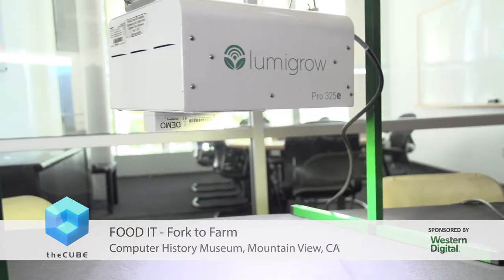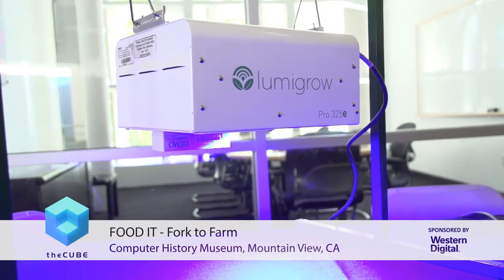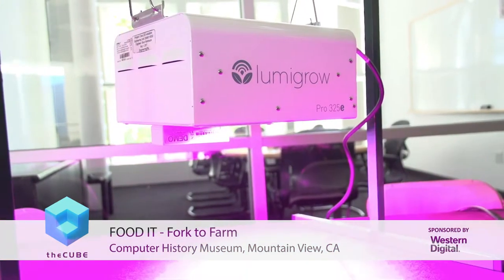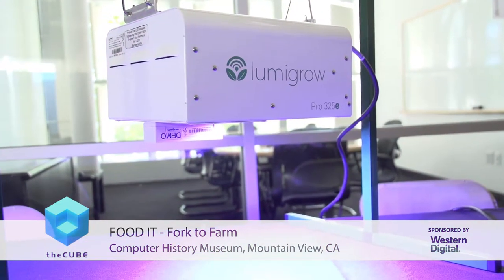Our customers are primarily large-scale greenhouse growers, and they really leverage our solution, which allows the grower to alter the spectrum to fundamentally change plant biology. Our customers include the USDA, who uses 1,200 of our fixtures across multiple facilities. We currently have 25 customers in the cloud, lighting 500,000 square feet of crops, including cucumbers, basil, lettuce, and cannabis.